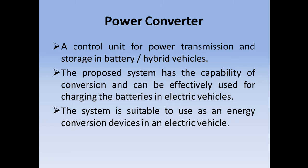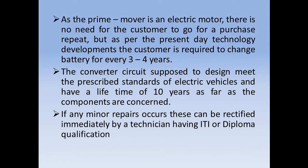The proposed system has the capability of energy conversion and can be effectively used for charging the batteries in electric vehicles. The system is suitable to use as an energy conversion device in an electric vehicle. As the prime mover is an electric motor, there is no need for the customer to make repeat purchases. However, as per present day technology developments, the customer is required to change the battery every 3 to 4 years.